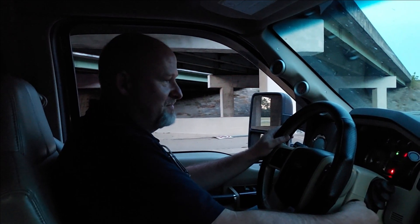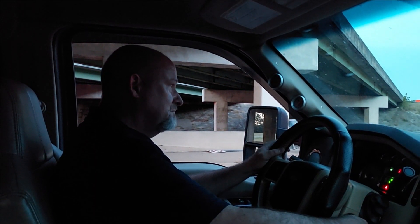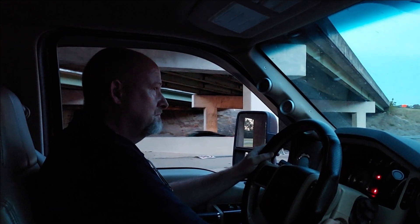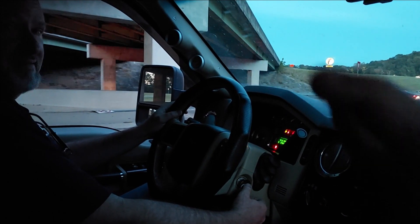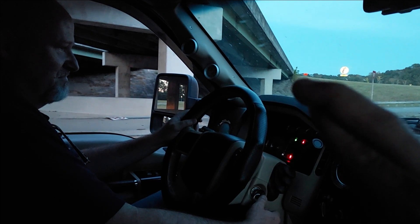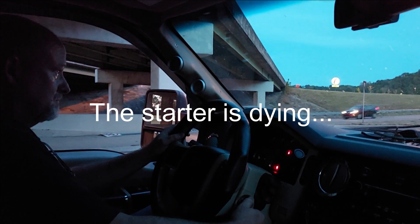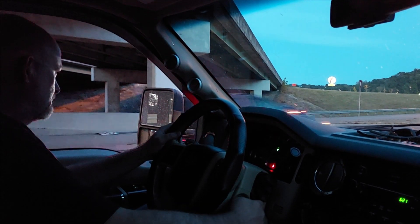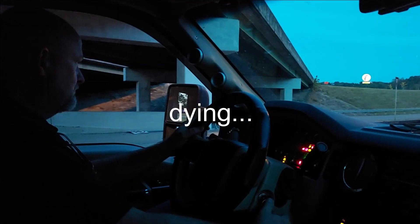Third time or fourth time's charm. I'm at 506. This is it, folks. Alright, that wasn't it — the next one's it. Oh Lord, it's getting real now.